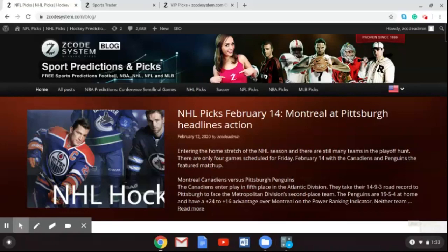Welcome to the latest Z-Code System video, where we will be talking about the latest games in the English Premier League coming up this weekend. As you can see on the Z-Code System website, the latest blog has been posted. If you are an NHL bettor, you can find the picks coming up on Valentine's Day, February 14th, with some big games headlined by the Montreal Canadiens and the Pittsburgh Penguins.